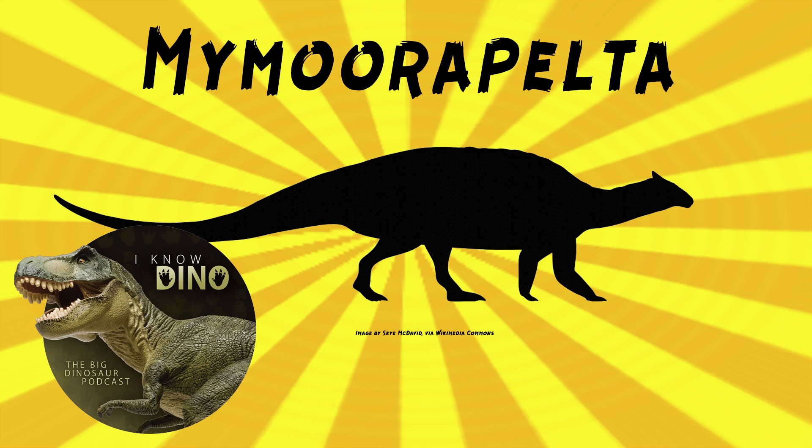The type and only species is Mymorapelta maysei. It was described by Jim Kirkland and Kenneth Carpenter in 1994. The genus name means Mygat's shield, named in honor of Vanetta Moore and Pete and Marilyn Mygat who found the Mygat-Moore Quarry where the fossils were found. The species name is in honor of Chris Mays, president of the Dynamation International Corporation and Society who funded excavating the quarry.